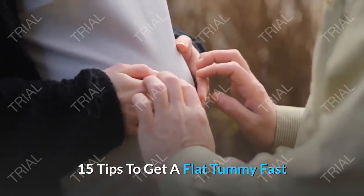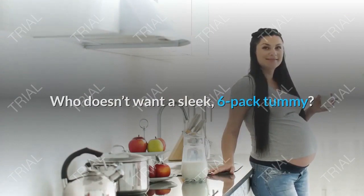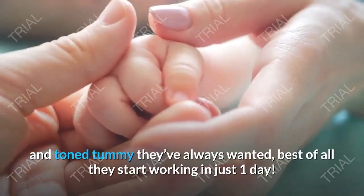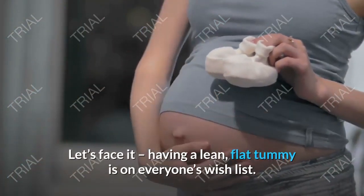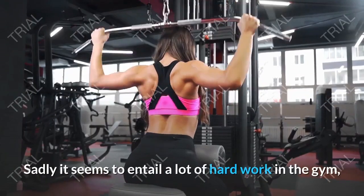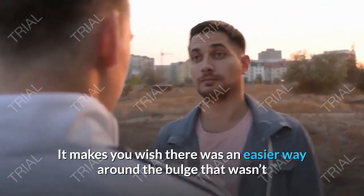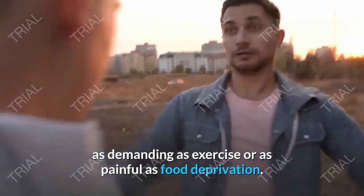15 Tips to Get a Flat Tummy Fast. Who doesn't want a sleek, six-pack tummy? We've put together these 15 simple secrets to help women sculpt that trim and tone tummy they've always wanted — best of all, they start working in just one day. Having a lean, flat tummy is on everyone's wish list. Sadly, it seems to entail a lot of hard work in the gym, which not everyone has the energy or time for.